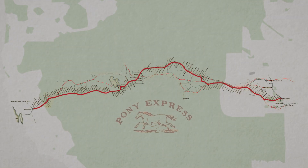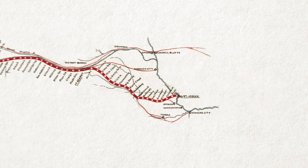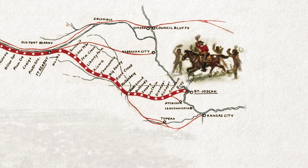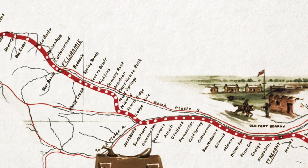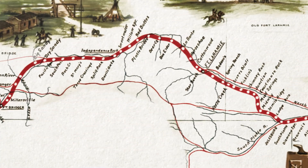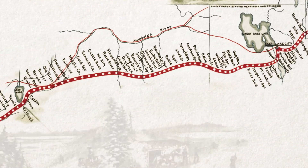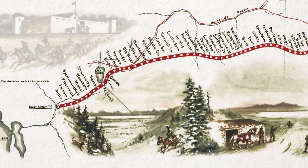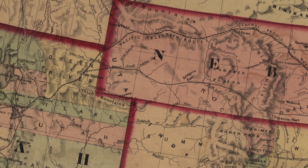Westward expansion created a need for the Pony Express, a postal route stretching 1,966 miles across the country, connecting Missouri to California. Riders delivered mail by horse in a relay style, stopping at stations along the way. This mail delivery method was a temporary solution, lasting only 18 months while the telegraph line was being built.